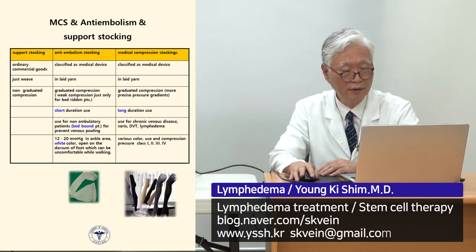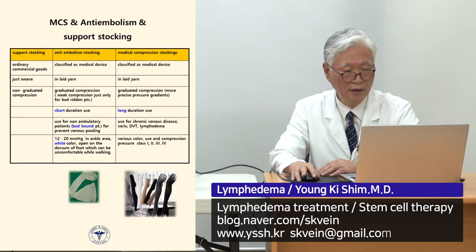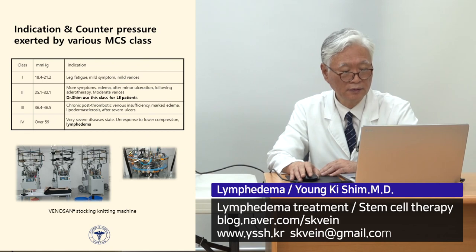Medical compression stockings are quite different from anti-embolic stockings and support stockings available on the market. Medical compression stockings should be prescribed by doctors. Anti-embolic stockings are for short-term use — they are typically white and prescribed for bedridden patients. Medical compression stockings have stronger, higher compression power. This is the knitting machine that produces them.